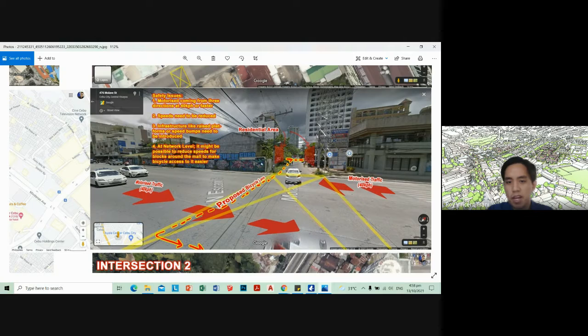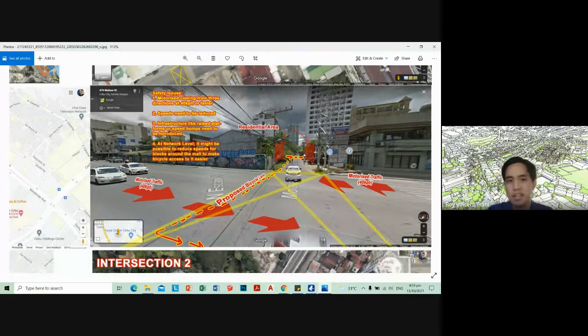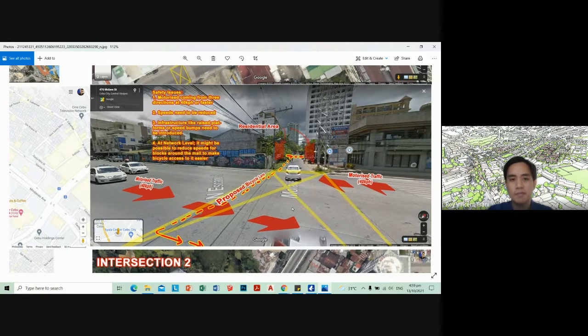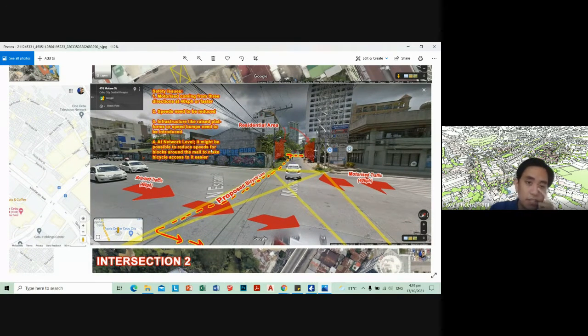Some issues I raised: motorized vehicles coming from three directions at 40 kilometers per hour or faster — coming from Ayala, going to Ayala, and vehicles going towards the residential areas. So this is a very dangerous situation for cyclists where you need to be super aware. Speed needs to be reduced — how do you reduce speeds from 40 to something more safe, like maximum 30 kilometers per hour?